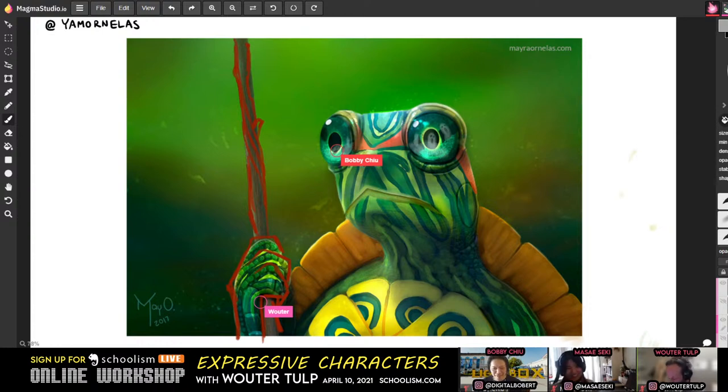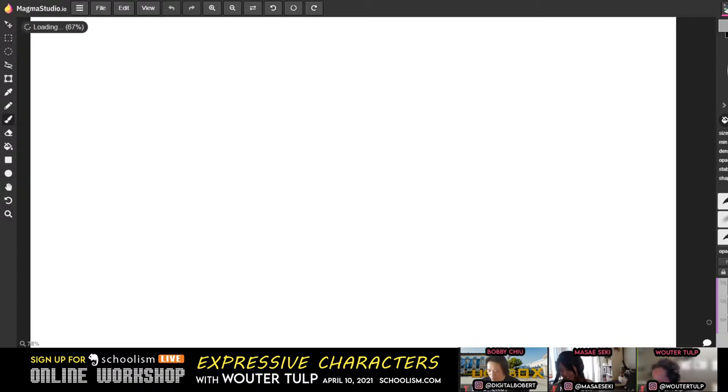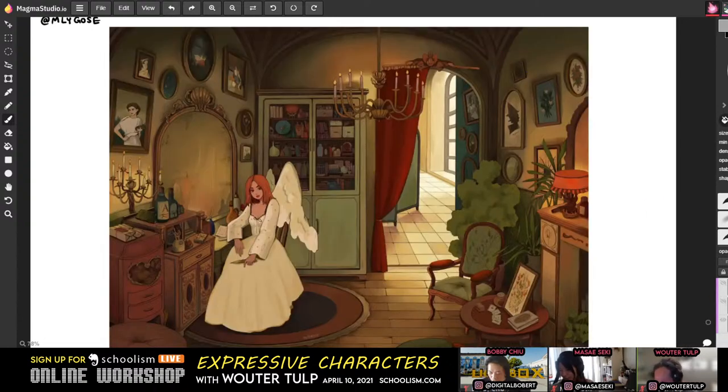Shall we go on to the next one? The next one looks amazing — I haven't even seen this one. Oh wow, that's beautiful.